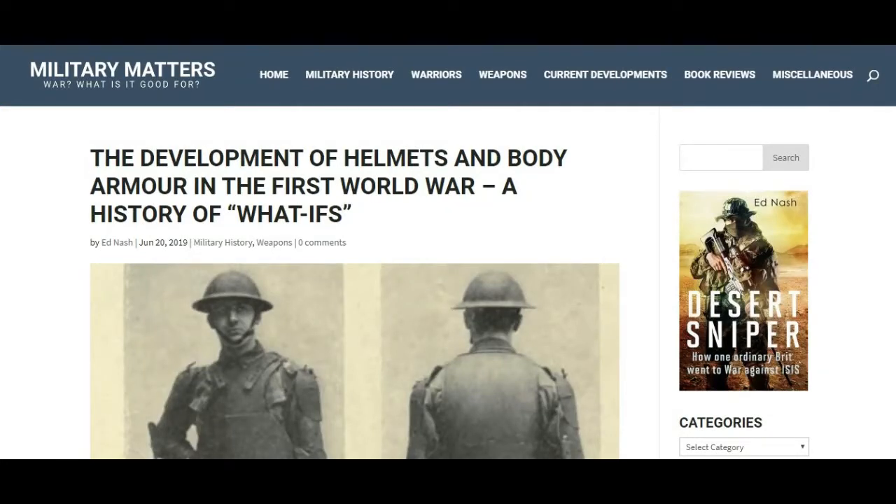Like a number of videos I've produced, this is based on a blog I wrote on my website. That article goes into far more detail on specific armour designs and covers many more types than I talk about here, so if you're interested in this subject, I suggest you check it out. You can also find the relevant citations to sources there. I'll link in the description.